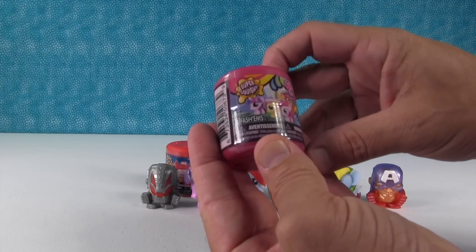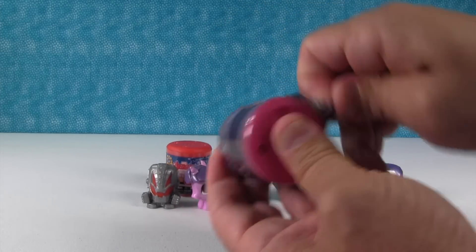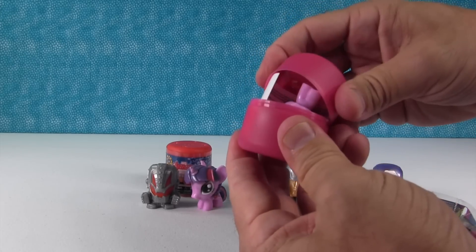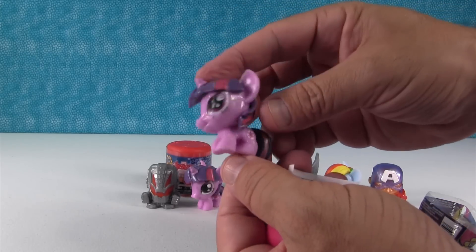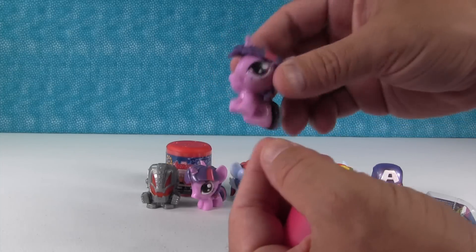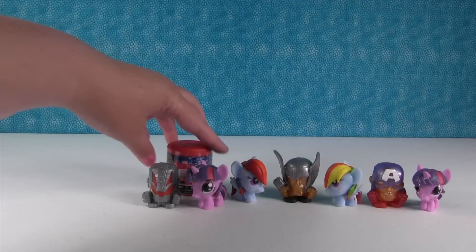Last one for me. I'm hoping to get Pinkie Pie or Rarity for Shannon. Oh no — it's a Twilight Sparkle duplicate. Captain America gets a pony.